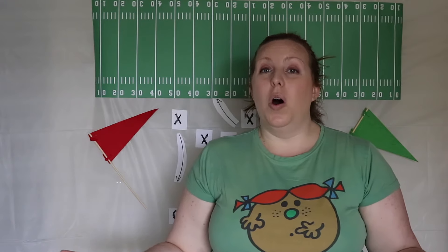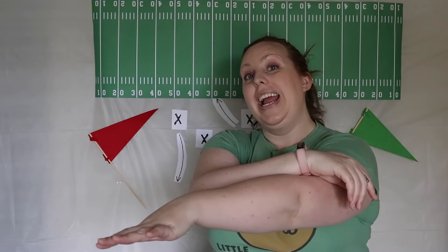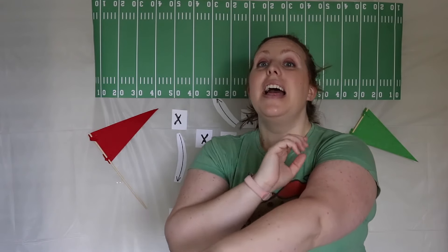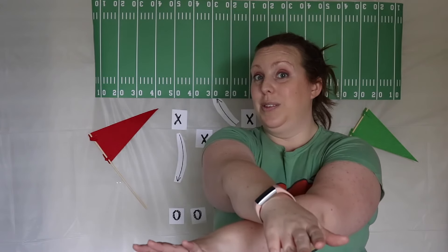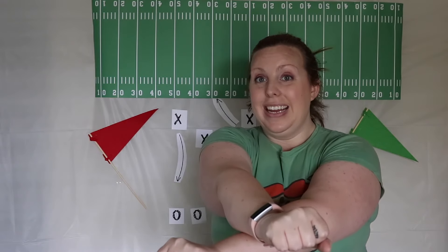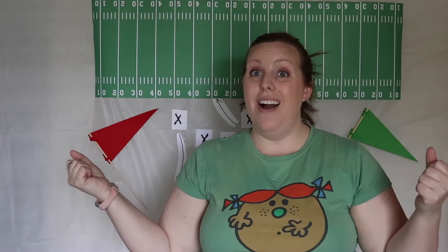Another activity you can do is the human knot. To do this one, the kids have to stand in a circle and put their arms crossed and grab one other person's right hand with their right hand that's across from them. And they have to use their left hand to grab somebody else's left hand that's also somewhere else in the circle. Once they've all held on to hands, they have to undo themselves as a big knot without letting go.